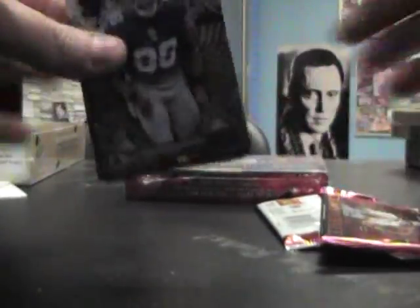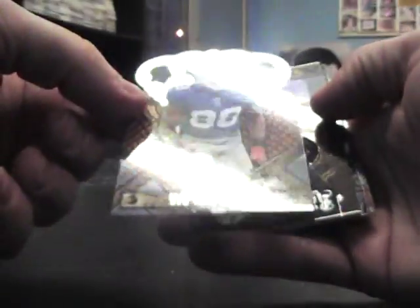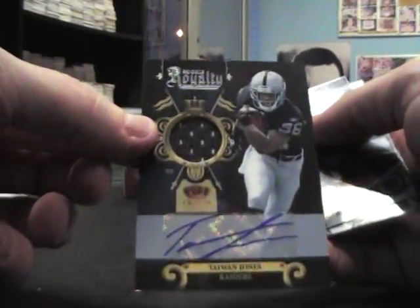Our last pack of box one will be a jersey winner. Akeem Nicks, Taiwan Jones, jersey autograph — that's numbered to $100, $53, $100. Doug Flutie, Jeremy Curley, Larry Fitzgerald, and Mike Williams.